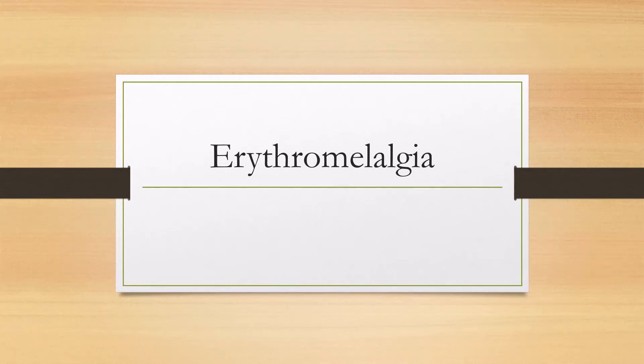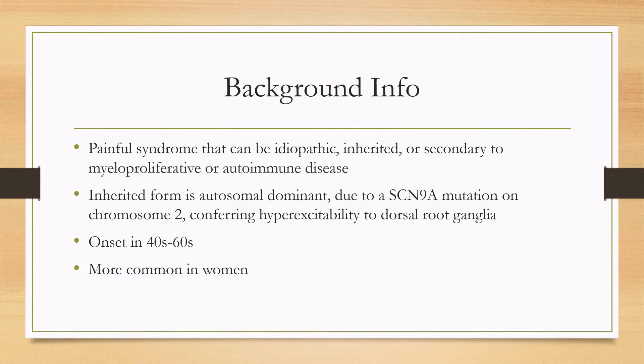Let's talk about erythromyalgia. This is a painful syndrome that can be idiopathic, inherited, or secondary to myeloproliferative or autoimmune disease.